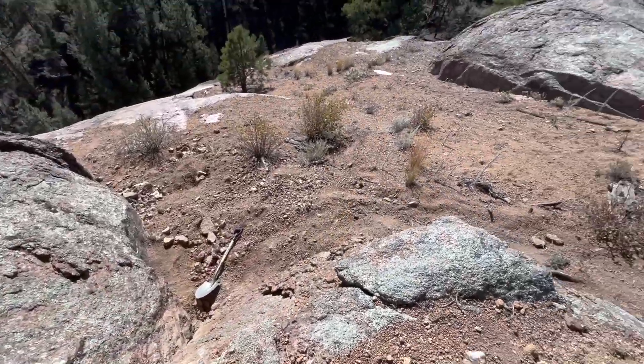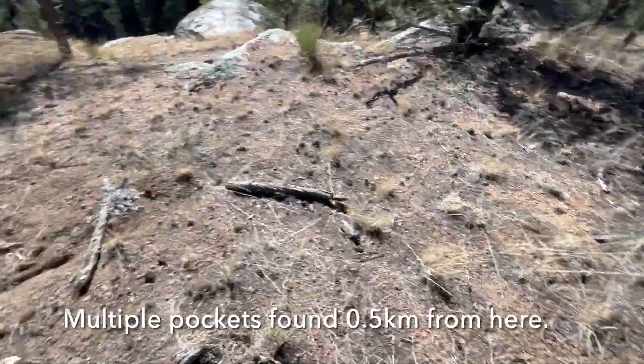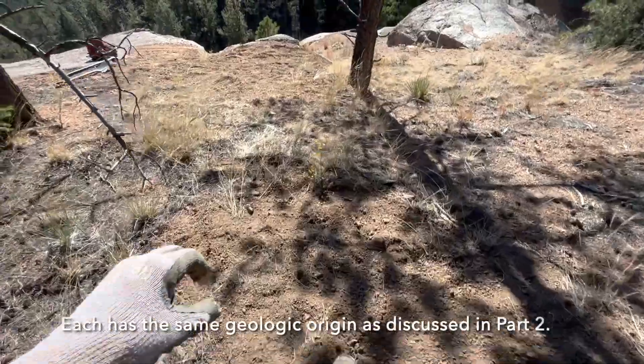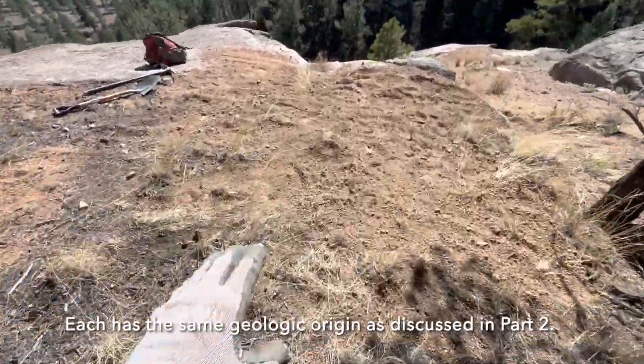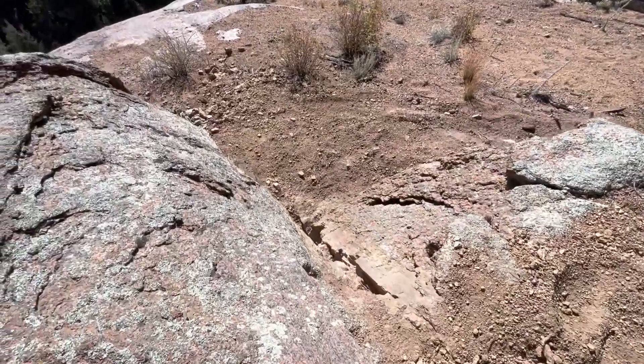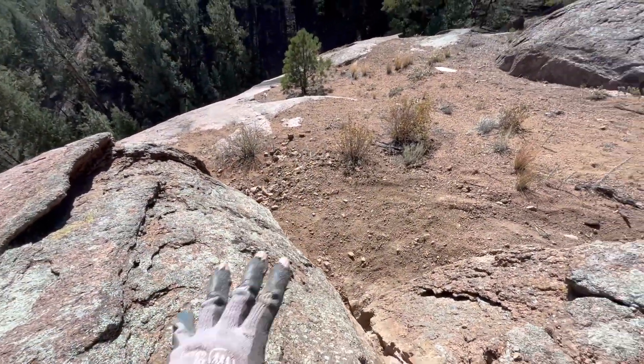I'm going to cover it all up and we're going to move on and find a new pocket today. Less than 20 minutes later, there's the spot — one, two, three, four, and five holes filled — the biggest one. 20 minutes, that's all it takes. And down there I just smoothed it out.